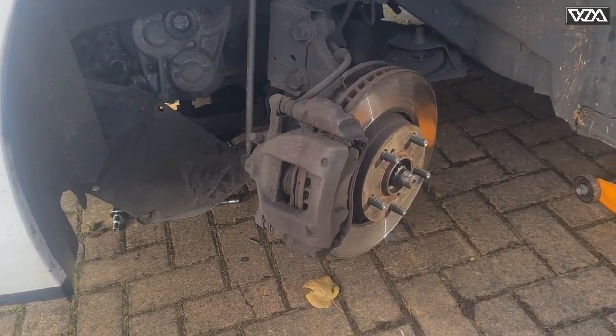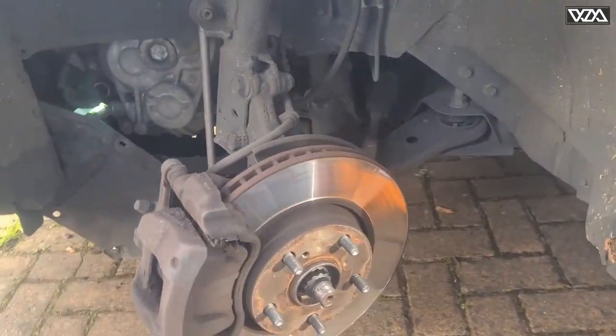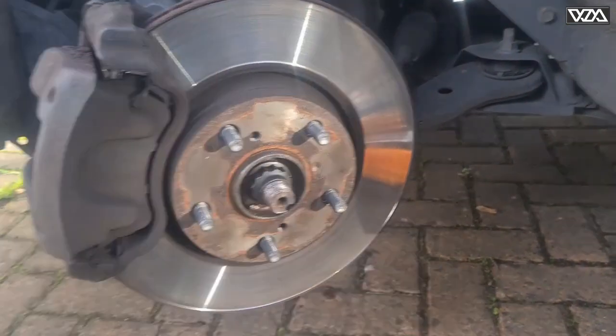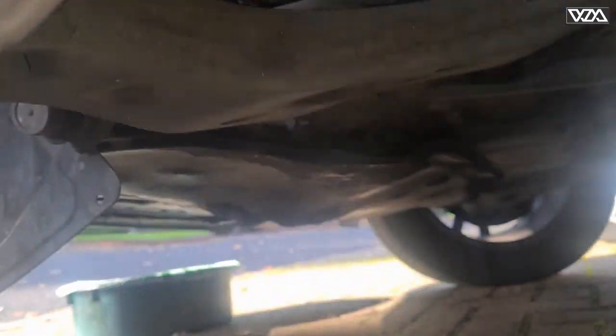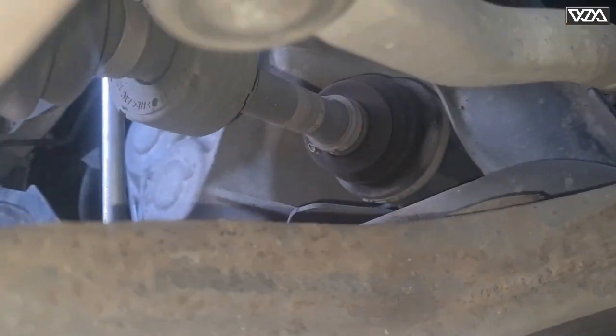To access that, I'm going to take a couple of these rivets and plugs out. I just removed the front wheel on this side because it's going to be easier to access the bolt from underneath the car, just right there.